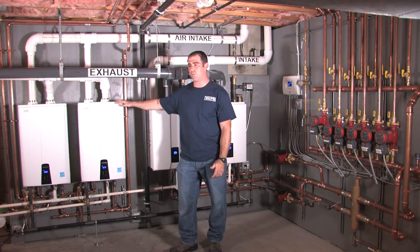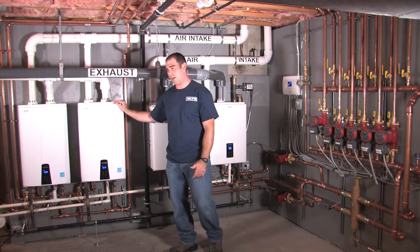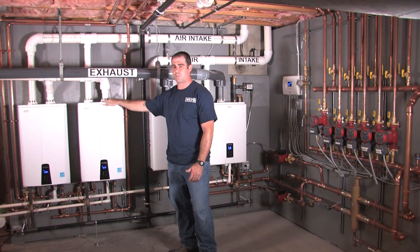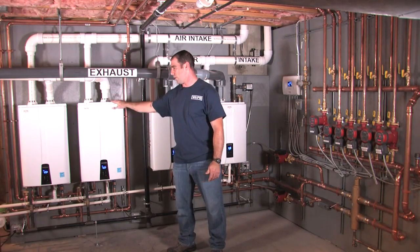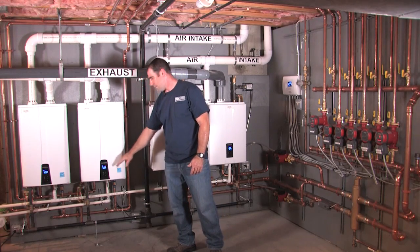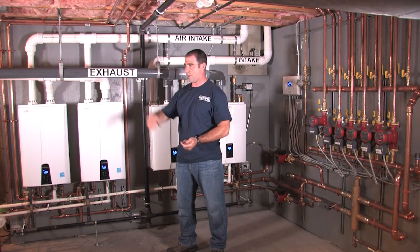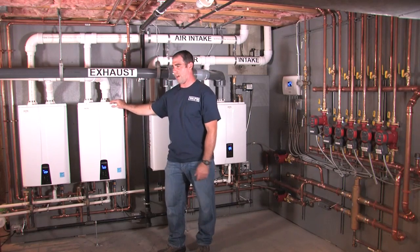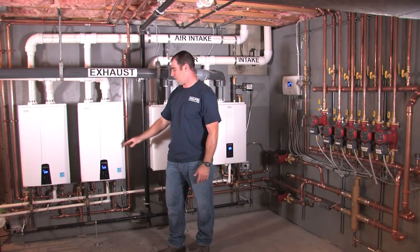These Naviens are NPE 240As, which means they have the built-in re-circ pump. These units each produce five gallons a minute. Together cascaded, they produce 10 gallons a minute at a 77 degree rise. The nice thing about these units is if you have 125 degree supply water, that's what you're going to get — no fluctuation, no firing up high and mixing low. Each one of these units has a flow control valve, and no matter how much water you have opened up, you're going to get 125 degrees.